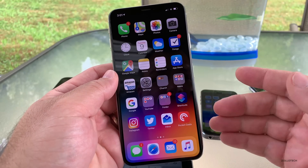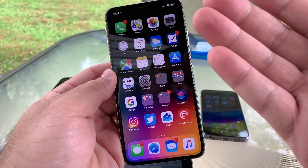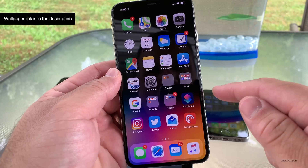And that's really it for this beta — there's not much else going on that I could find. If I find anything new, I'll let you know. If you find anything, let us know in the comments below. And of course, I'll link the wallpaper as I always do.